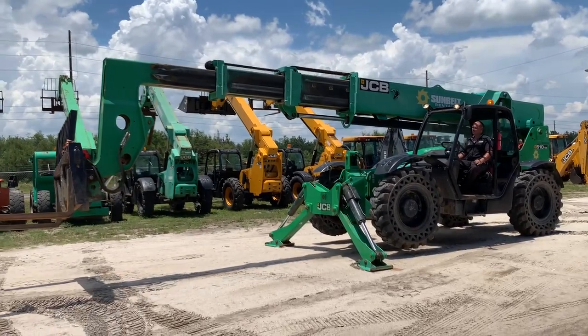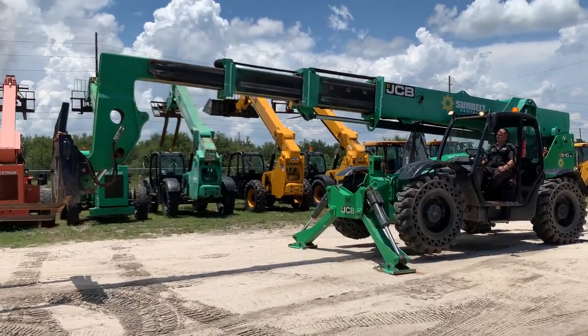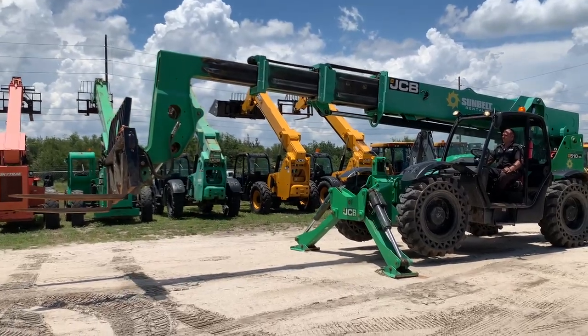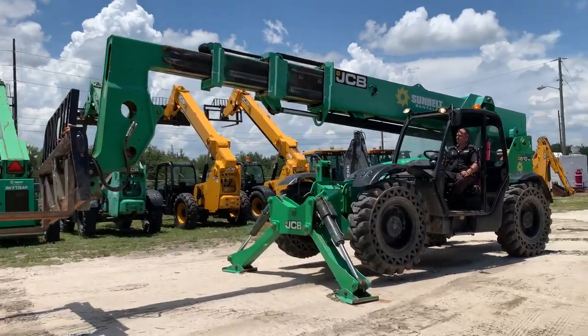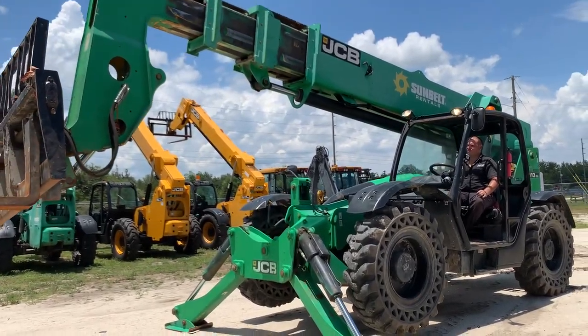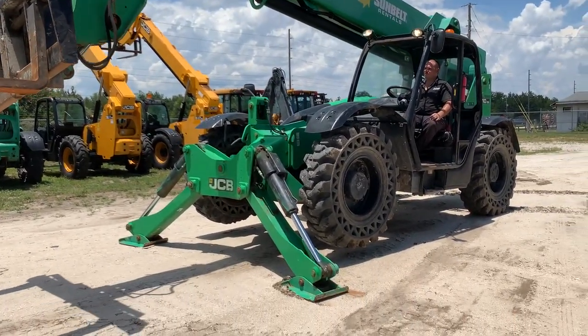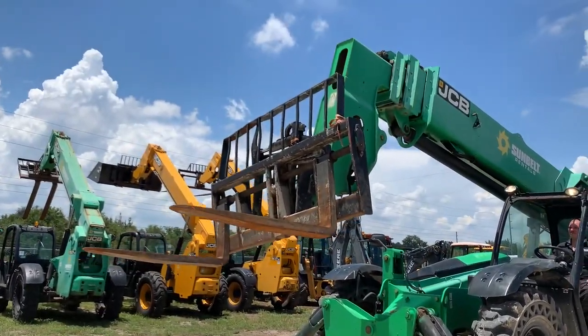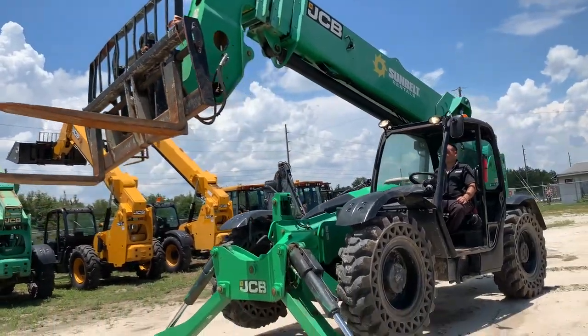2016 JCB 510-56, got really good solid tires, 4,000 hour machine. It's got outriggers and also the side tilt carriage on it.